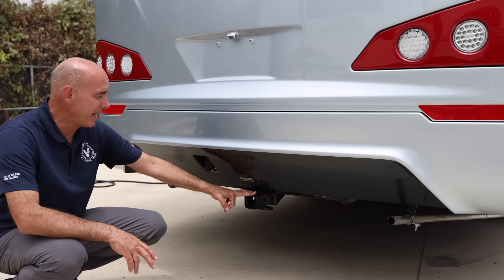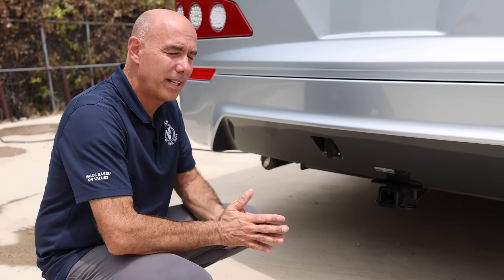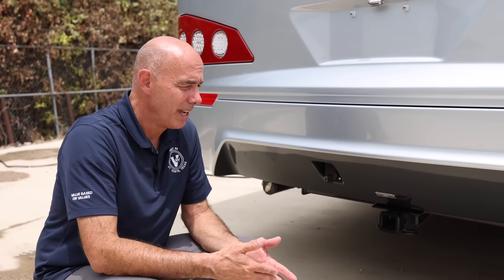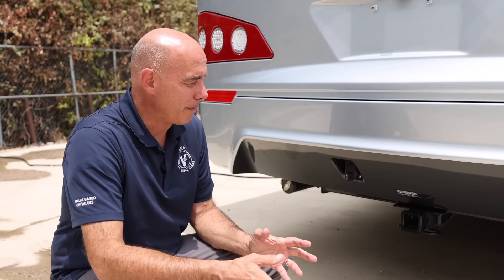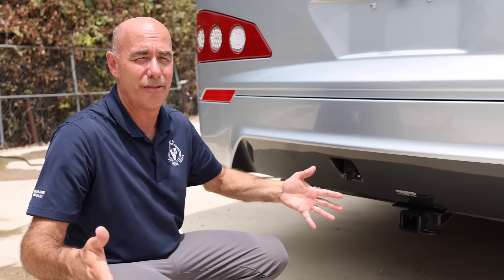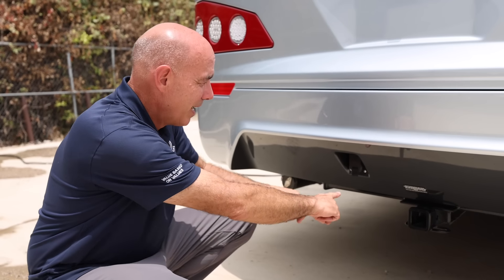We have a hitch down here — it's a 5,000-pound hitch. But by the time you factor in weight considerations and how much you've loaded this thing up, you've got about 4,200 pounds of towing capacity. That means you could tow a Pontiac Vibe, Jeep Wrangler, or a Ford Escape — that kind of car easily — as a dinghy vehicle, or a toad as we say in the RV industry. You do have your seven-way plug right there for lights and brakes.